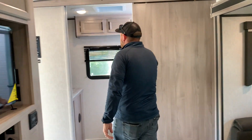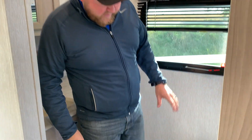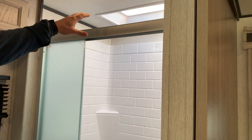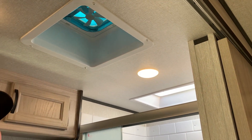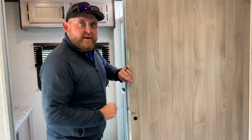Right at the back we've got the bathroom. It's a nice big open bathroom - you've got a nice vanity on one side, lots of counter space, medicine cabinets up above, a foot flush toilet, and then a nice large shower with sliding doors and full shower surround. You also get a skylight in the shower for extra headroom and natural light, and then you've got a roof vent with a built-in power fan. There's a nice pocket sliding door with a large entry, and then there's another sliding door to give you privacy in the bedroom as well.